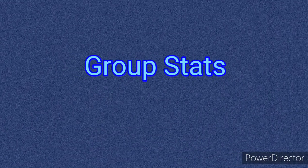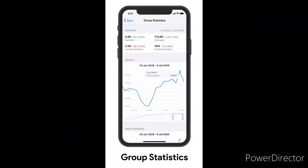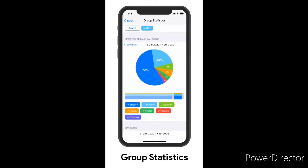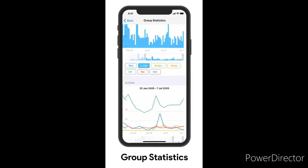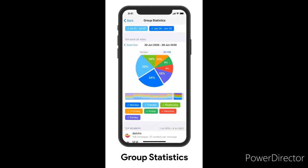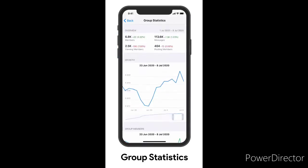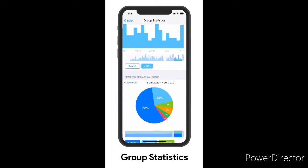Group Stats: owners of large groups with over 500 members can now view fully detailed graphs about their activity and growth. Group Stats also shows a list of top members by number of messages and average message length. The minimum number of subscribers to get channel stats has also been reduced to 500. Telegram is planning to roll out access to group stats for admins of groups with 100 members or more in the near future.